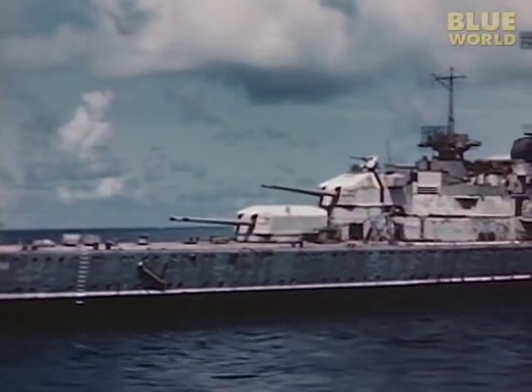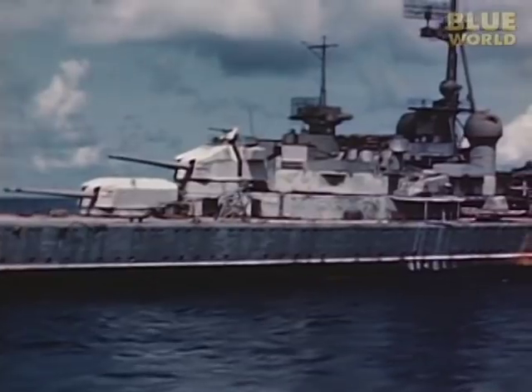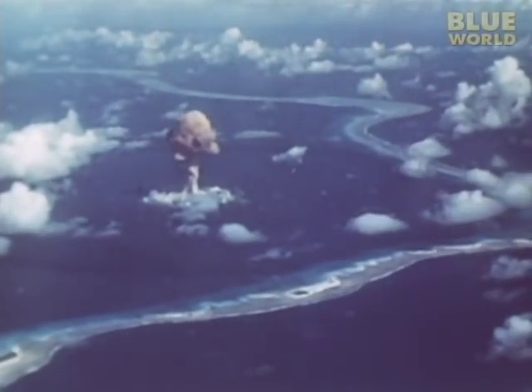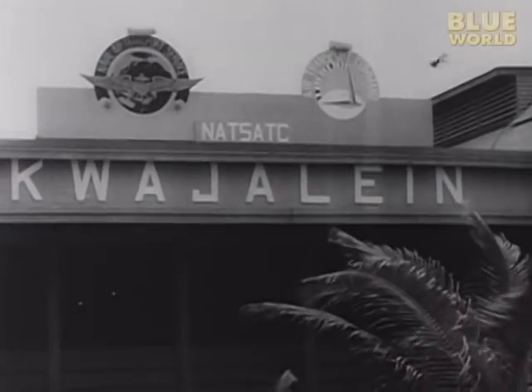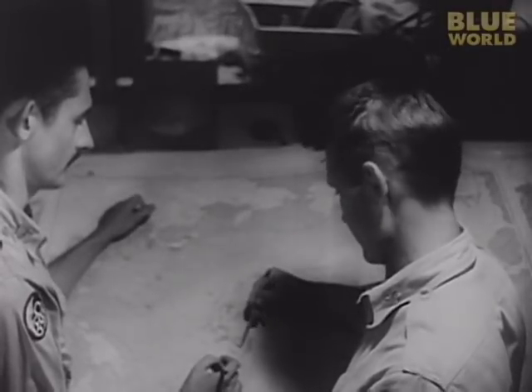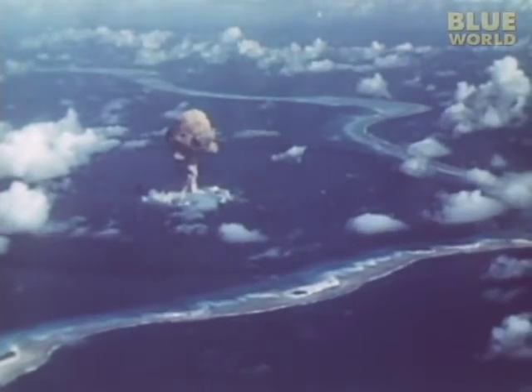In 1946, the U.S. military took the Eugen, fully armed and provisioned, to Bikini Atoll for atomic bomb testing. By that time, Kwajalein Atoll was an important U.S. base and the center of operations for the Bikini atomic test program. Surprisingly, the Eugen survived not one, but two atomic blasts.